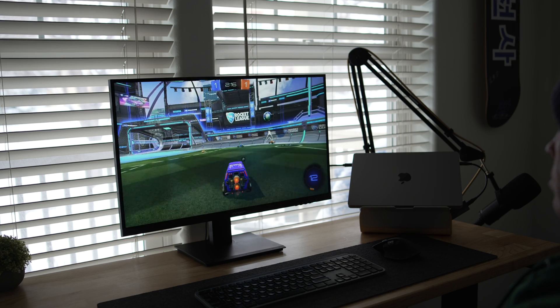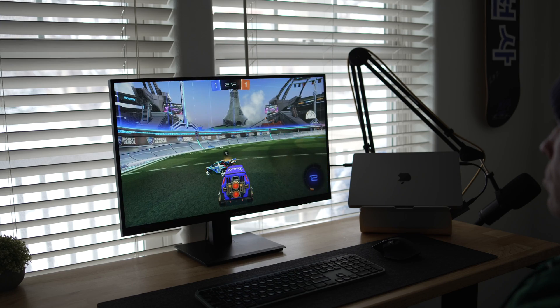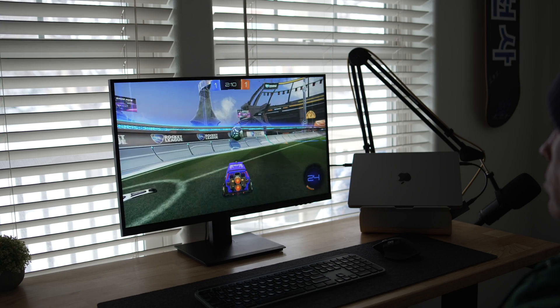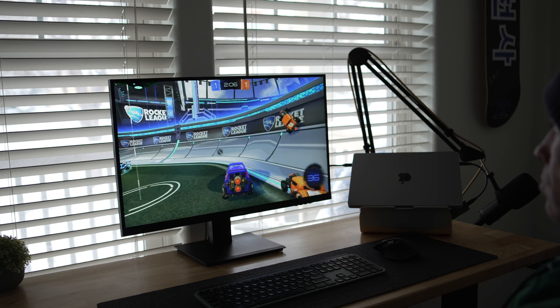In my experience and in my opinion, it is really hard to find the perfect display for all workflows, gaming, and entertainment — and 4K to boot — with all of this happening within that smaller budget.